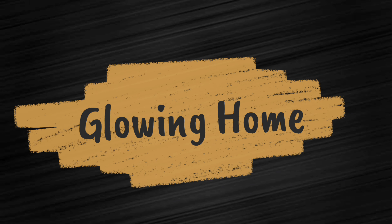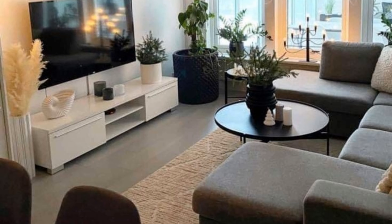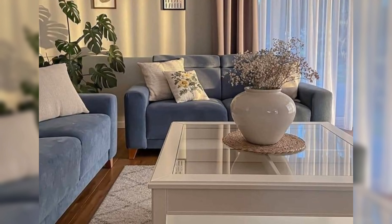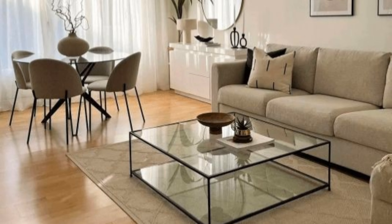Hello everyone and welcome back to my channel Glowing Home. I wanted to make a video today going over my favorite tips when it comes to elevating your living room space. In this video you will find more than 100 modern living rooms that act as your home's centerpiece. The living room is the place where we all gather, love, and play — the focal point of a home. Its place between kitchen and bedroom acts as a natural center, drawing guests from morning wake-ups to after-work nights in.